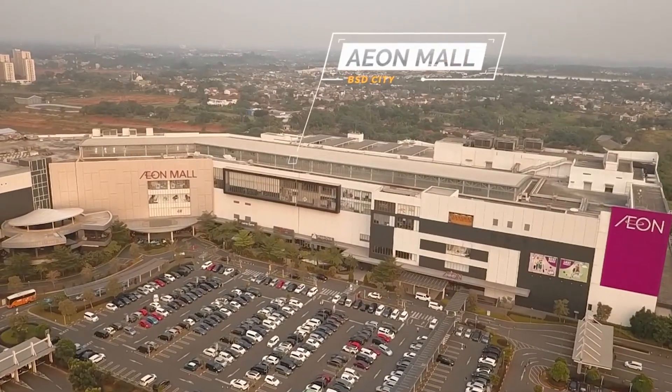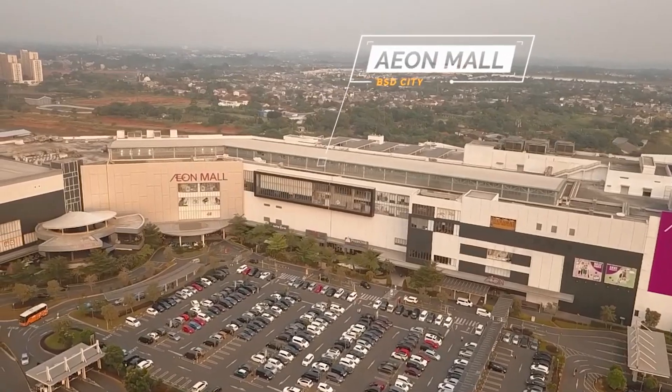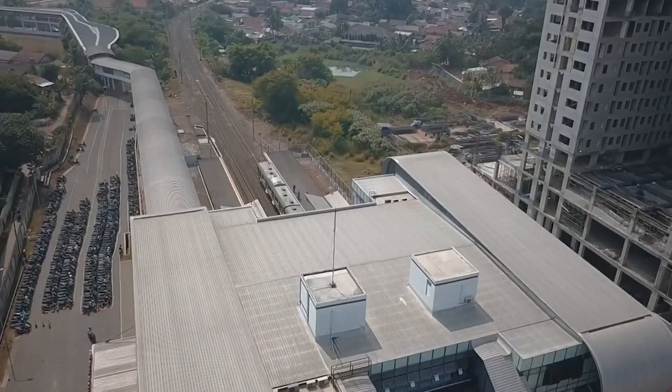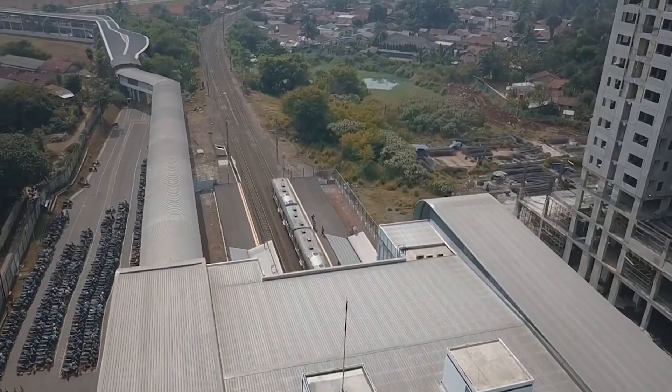20 menit ke Ion Mall BSD. Dengan dilengkapi fasilitas seperti One Gate System, CCTV, Playground Children, dan area terbuka hijau.